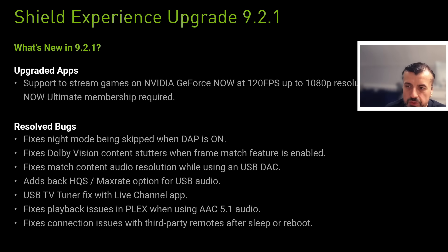There are also fixes for match content audio resolution whilst using a USB DAC, and some Plex fixes as well. I personally don't use Plex that much, but I do use a NAS, so it'll be interesting to see if this update breaks the connection to my NAS or whether I need to reconnect and reauthorize. I'll also check to see if I can still use custom launchers — a lot of people use Project Ivy launcher, I personally use the F Launcher — and we need to make sure those aren't broken by this update.